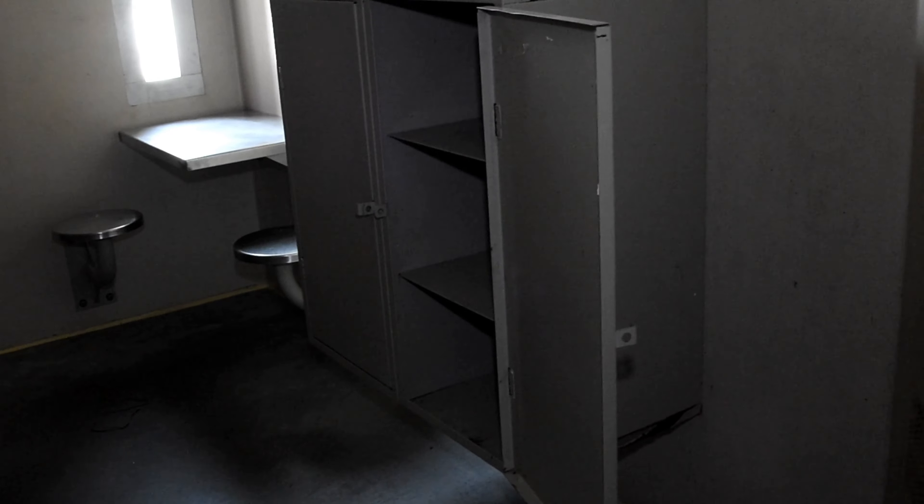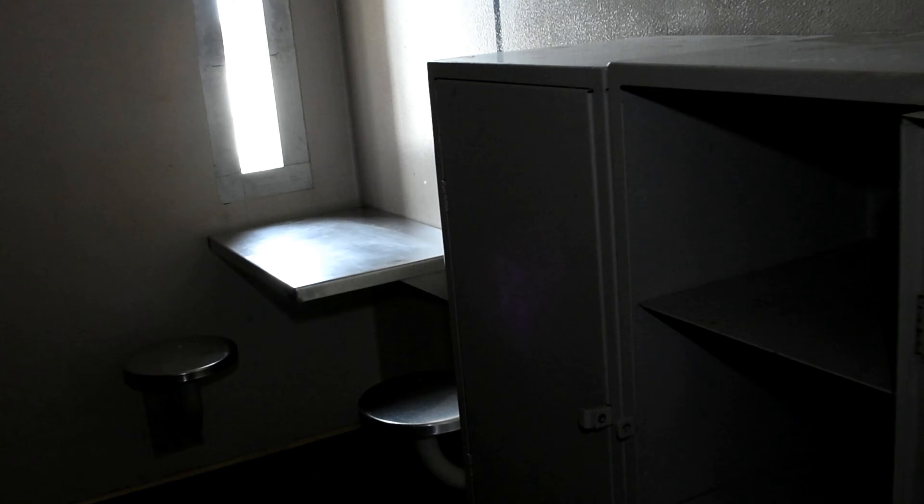Guys, look how nasty these floors are. Holy crap. They probably looked like this while the prison was still running. Look at these rooms. There's no way I could live in here. These ones don't even have toilets. Can you guys just imagine being sent here? And this is your only window.